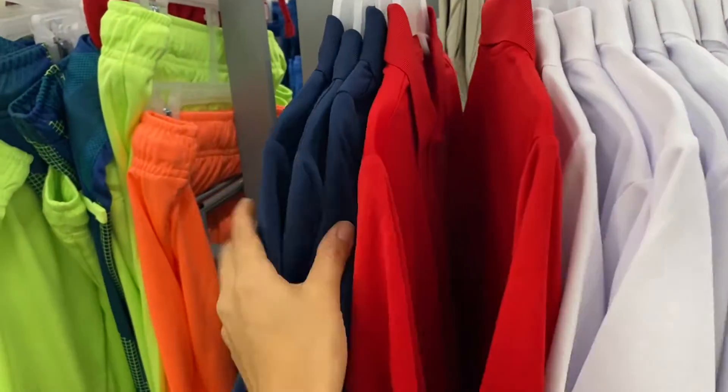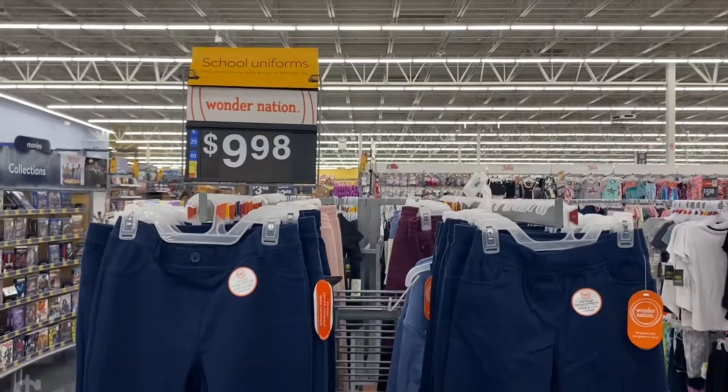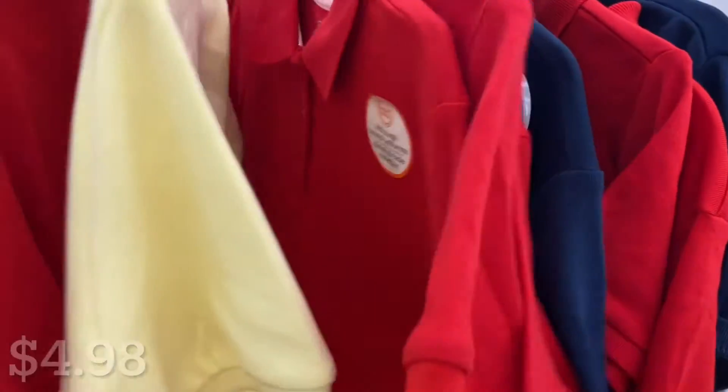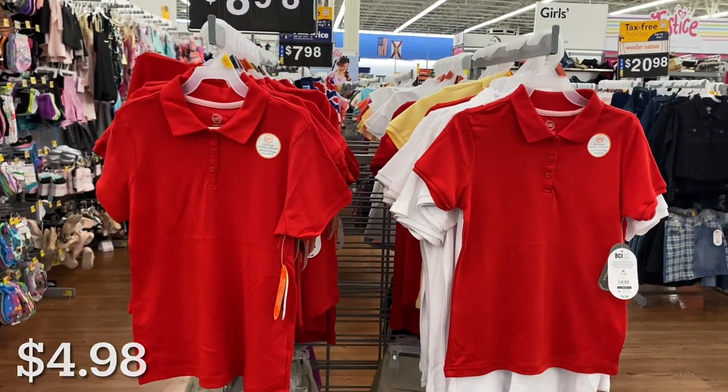I hope you guys had fun back-to-school shopping with us at Walmart — they have everything you need for school! If you enjoyed today's video, definitely give it a big thumbs up. If this is your first time here, hit the red subscribe button below so you don't miss any future videos. I'll catch you guys in the next one — bye!